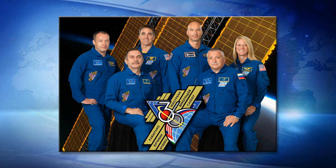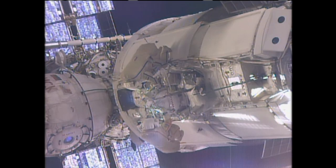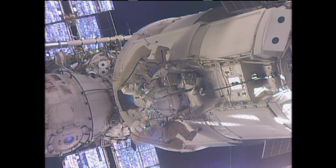Monday started off with a Russian spacewalk conducted by Fyodor Yurchikhin and Alexander Mazurkin. They finished this six-hour, 34-minute spacewalk and took care of pretty much everything on their list. The majority of the activities were to get ready for the new Russian multi-purpose laboratory module, which will replace the Pirs docking compartment several months from now.